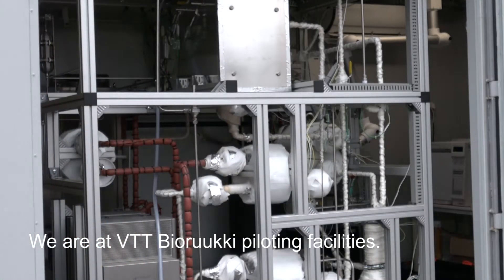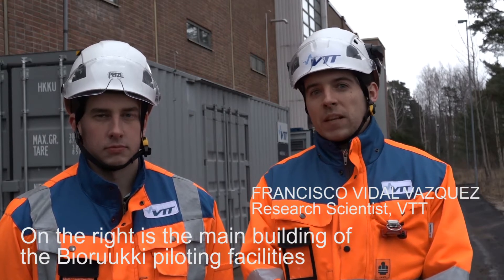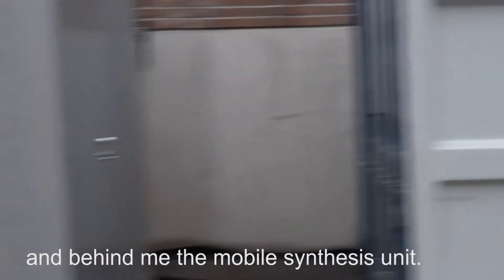Hello. We are here at VTT BioRookie piloting facilities. Here on the right side you can see the main building of the BioRookie piloting facilities, and behind me, outside the building, there is the mobile synthesis unit.